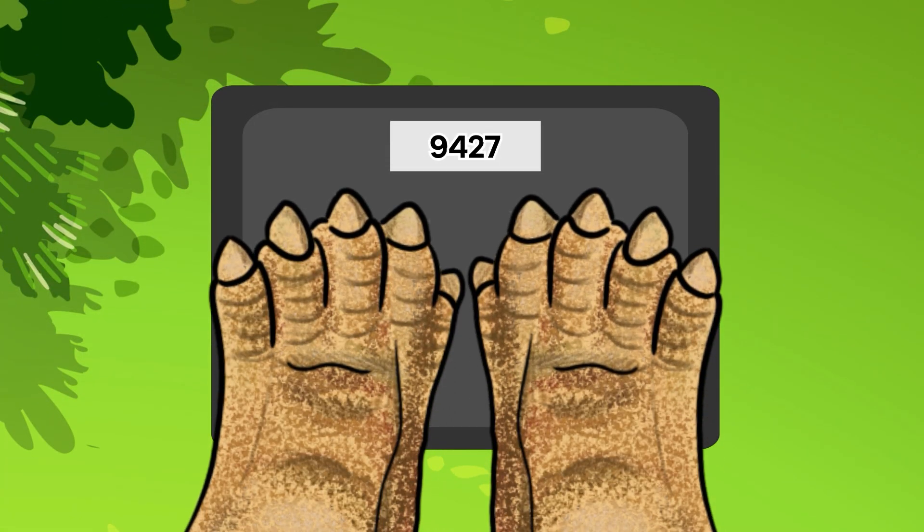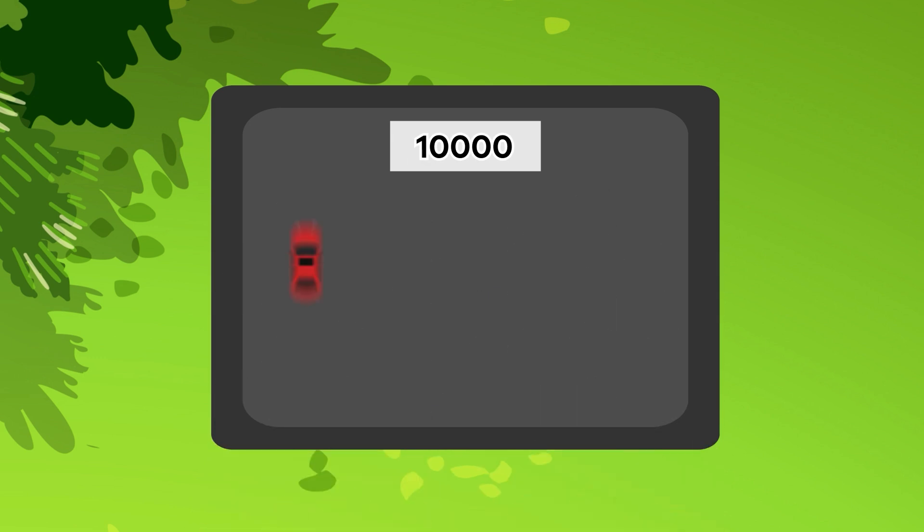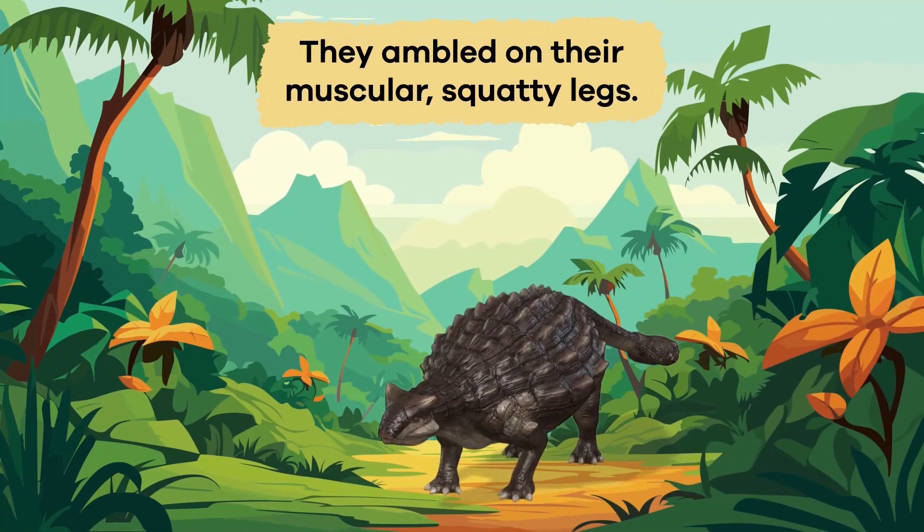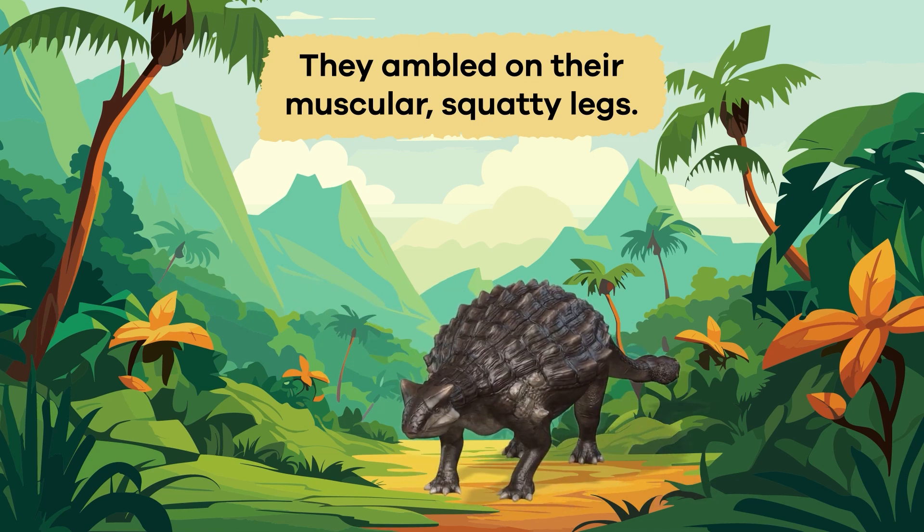Ankylosauruses weighed up to 10,000 pounds — about the same as four small cars. They were nearly 30 feet long and built low to the ground. They ambled on their muscular, squatty legs.